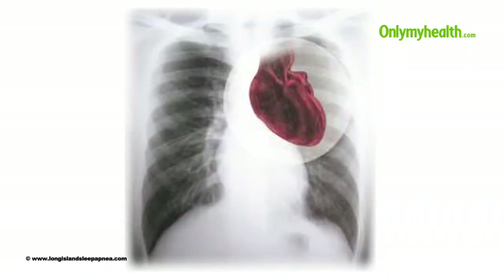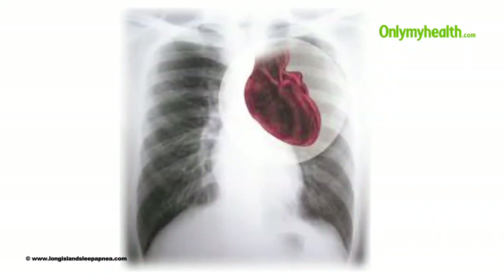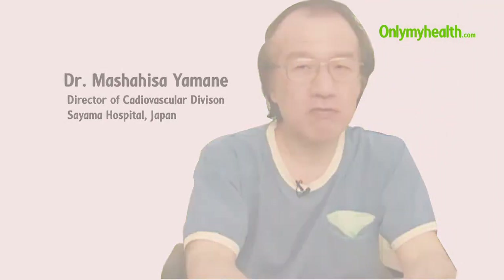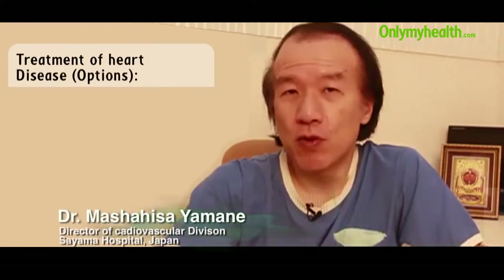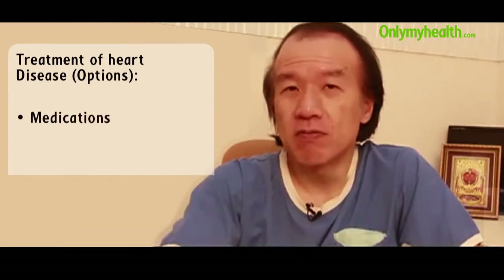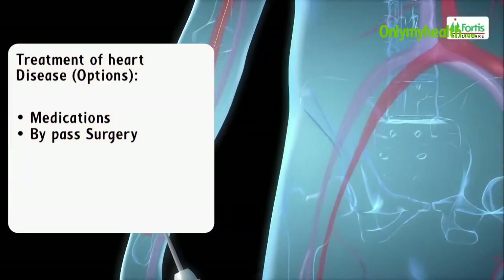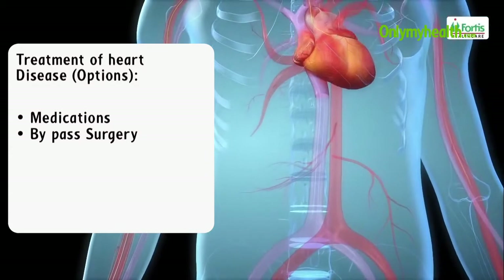Coronary heart disease varies with every person and so do the treatment methods. Dr. Masaisa Yamane tells us what the treatment options are for coronary heart disease. Treatment of heart disease is pretty much widely adaptable nowadays. In the past we had several options such as medication or bypass surgery, which bypasses some clogged or occluded artery over the heart.